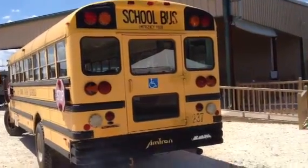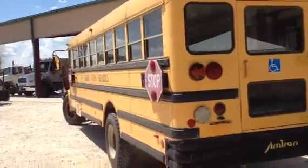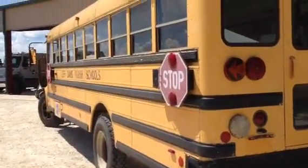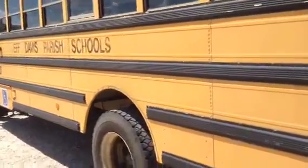Here we go with video number two. This 1993 model school bus is about 20 years old. The bus is in good physical shape; the tires are pretty good all the way around, except for the left front.